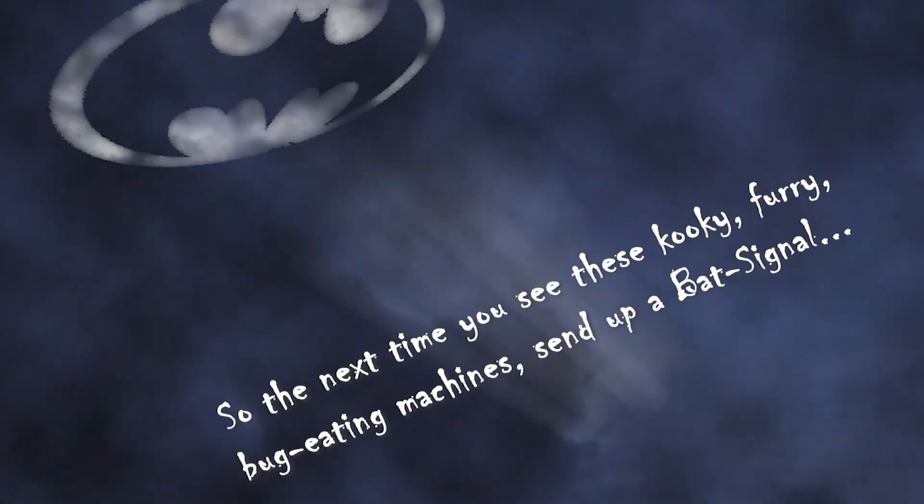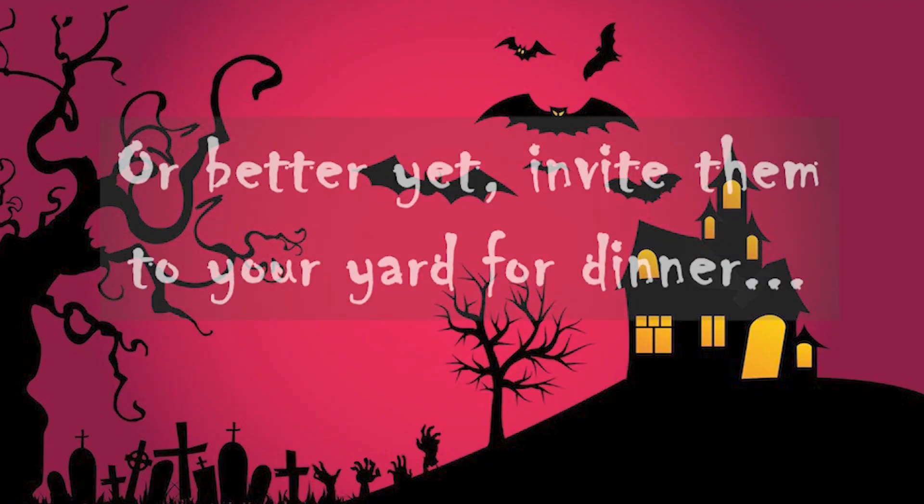So next time you see these kooky, furry, bug-eating machines, send up a bat signal. Or better yet, invite them to your yard for dinner.